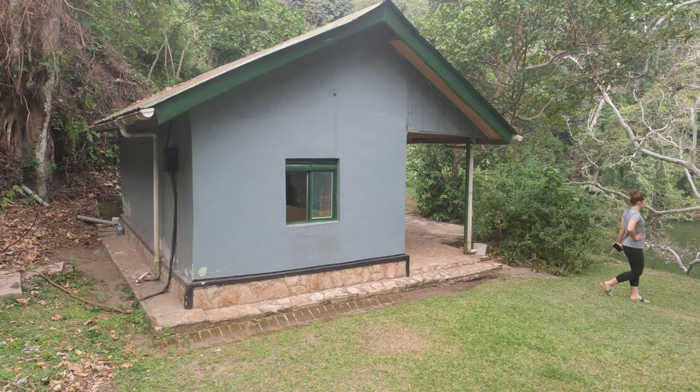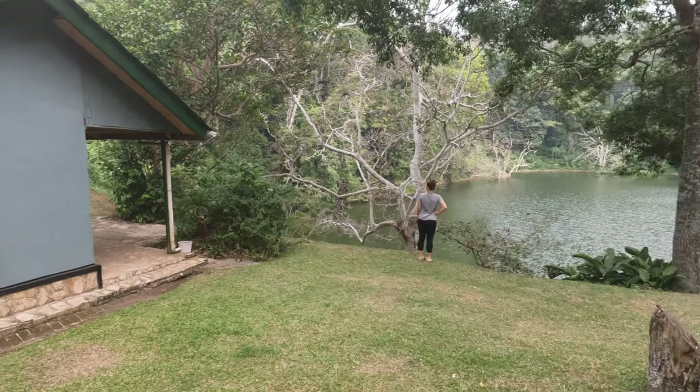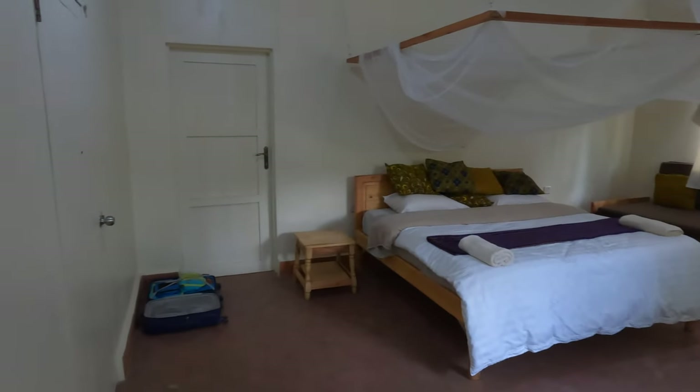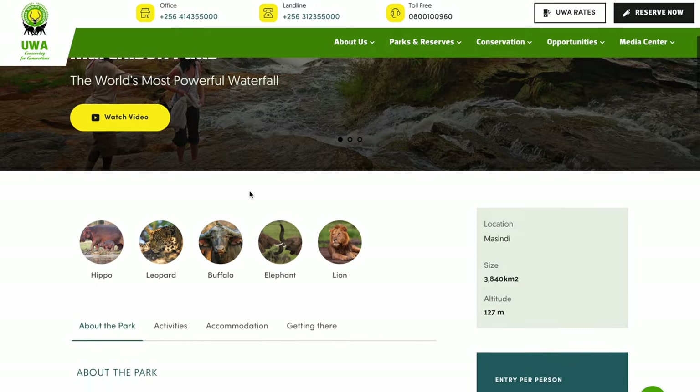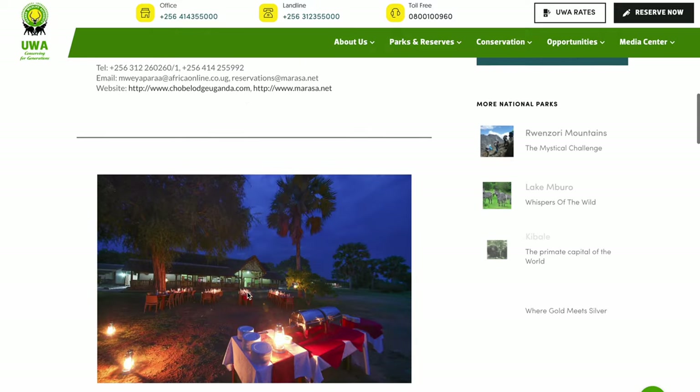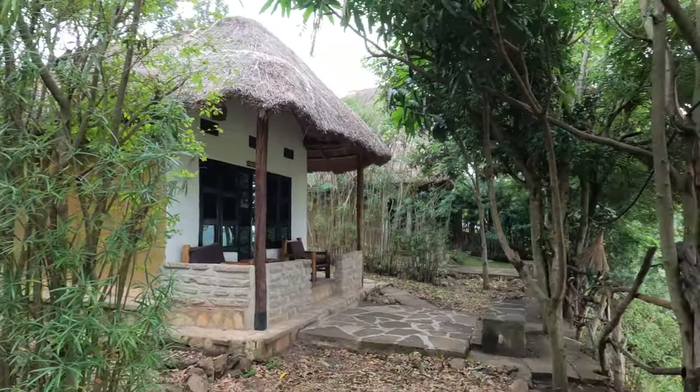All of the lodges we stayed at we really enjoyed — you can find a short review on each in our other videos. For more help on lodging, the UWA website actually lists budget, mid-range, and luxury accommodations. We used the UWA website as well as Booking.com for a majority of our stays. There really aren't a ton of reviews out there so you have to do some research. We stayed mostly in what was listed as budget accommodations and they were the equivalent of five-star service everywhere — the staff were so accommodating and friendly.